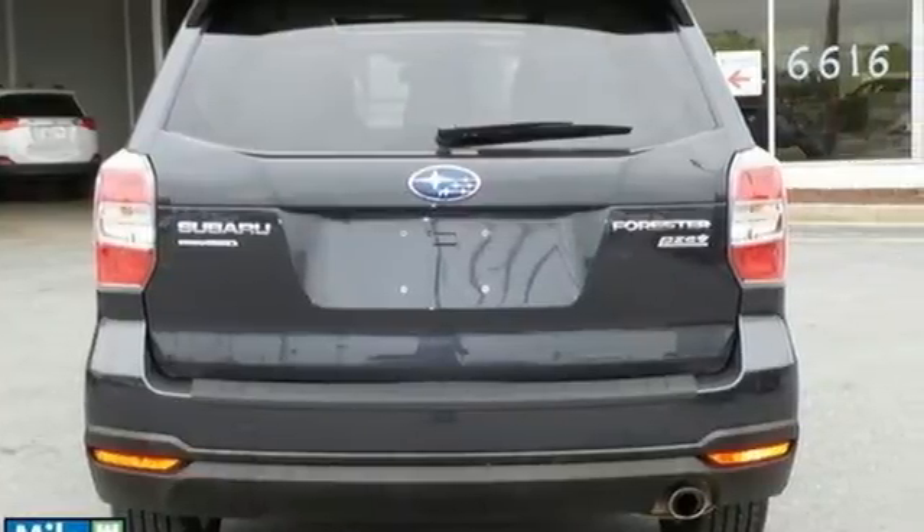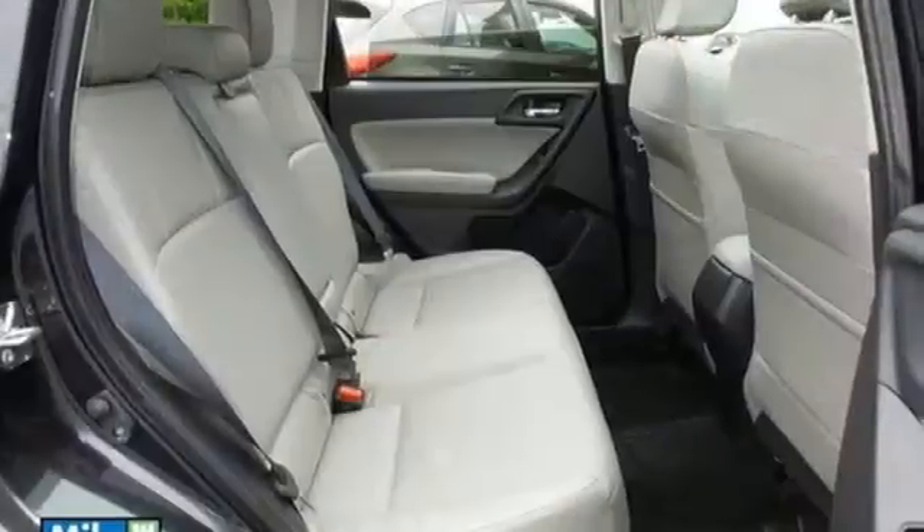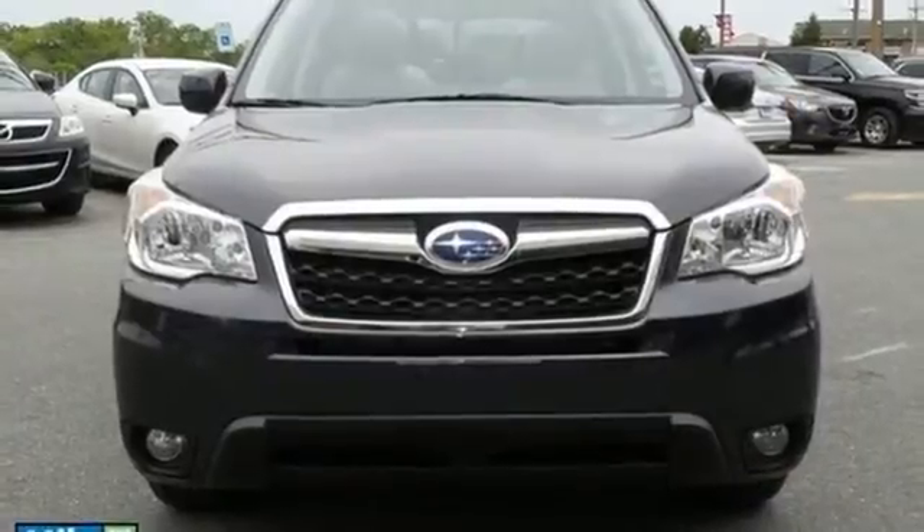This SUV includes a rearview camera, a multifunction steering wheel and multiple airbags, and it offers a secure ride with symmetrical all-wheel drive, a four-wheel independent suspension and a tire pressure monitor.